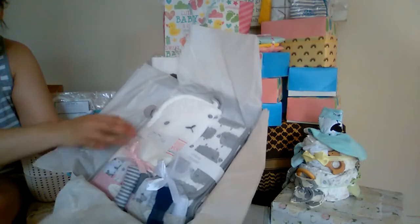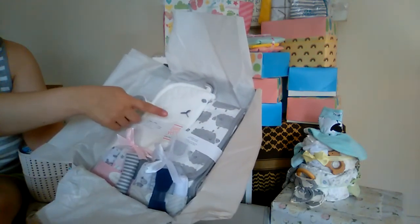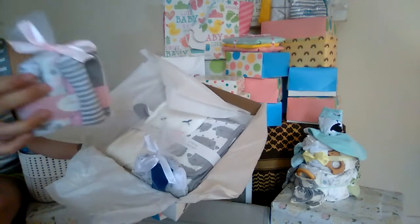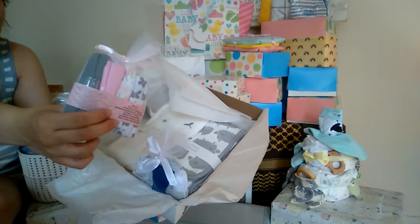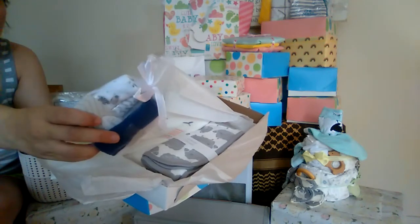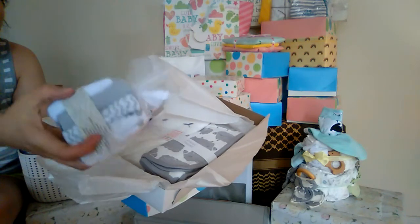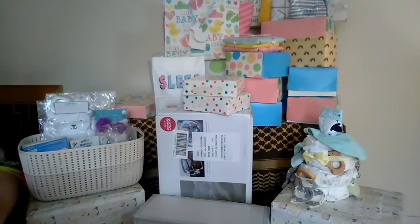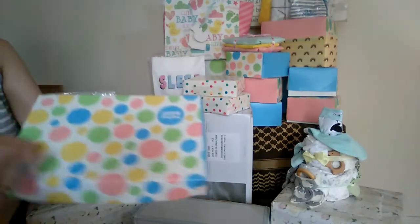We have a two-towel set — this one is hooded and that one is not. They each have their own little set of washcloths: she has butterflies and daisies, gray and white stripe; and he has zebras, navy, gray chevron, gray, and white stripe. Super cute little five-packs of washcloths and a towel each for them.